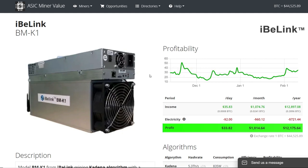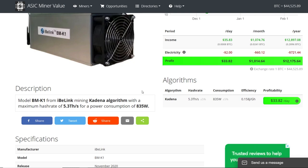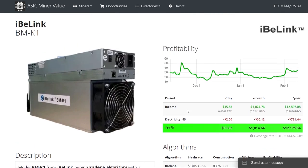For those that are new and don't know what I'm talking about: this is an ASIC miner that mines Kadena, or KDA for short. It does about 5.3 terahash per second at about 835 watts. So it sounds pretty good, right?